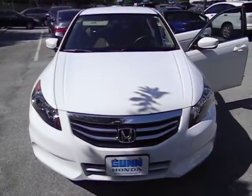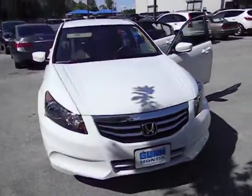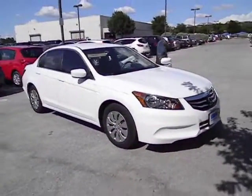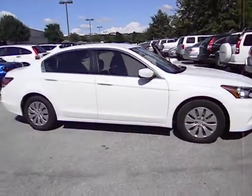2011 Accord — ingeniously simple, yet overflowing with luxury and technological creativity. All that and more in the Accord, priced below $20,000. This vehicle has less than 20,000 miles.